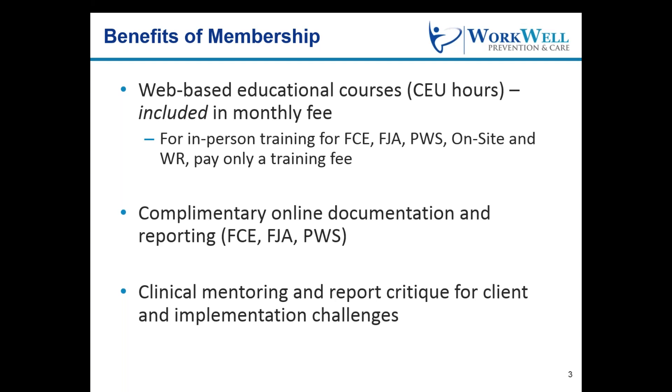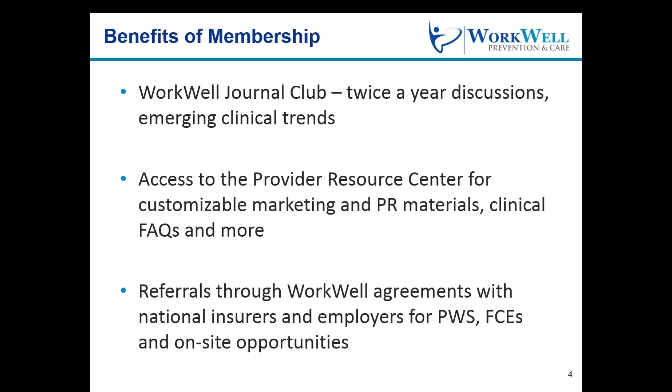Third, clinical support, including mentoring, report fatigue, and dealing with client or implementation challenges, is always free for members. Fourth, we will hold a twice-a-year group discussion, the WorkWell Journal Club, to focus on emerging clinical trends.